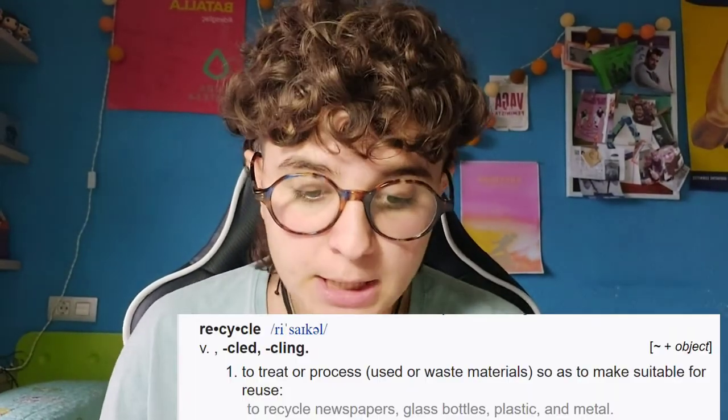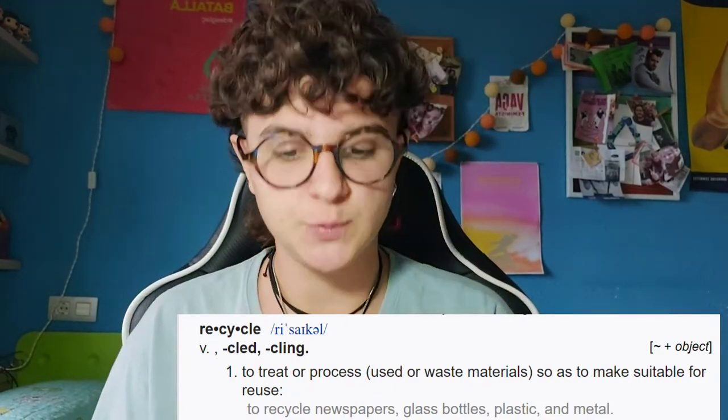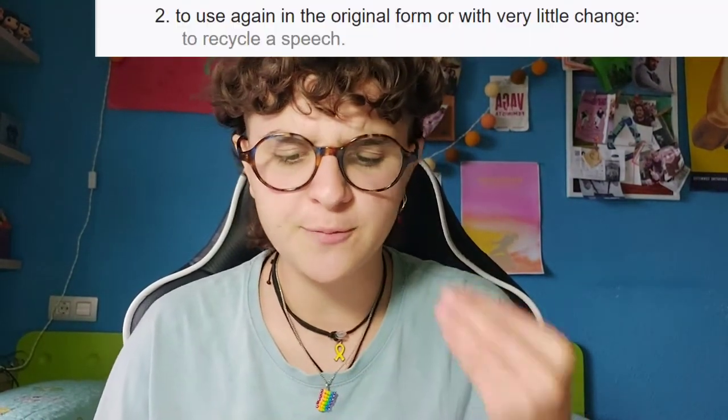Firstly, it's important to know what recycling is. The dictionary gives us two definitions. The first one is to treat or process used or waste materials so as to make suitable for use. And the second one is to use again in the original form or with very little change.